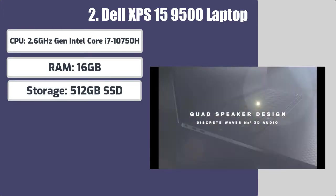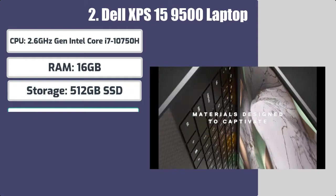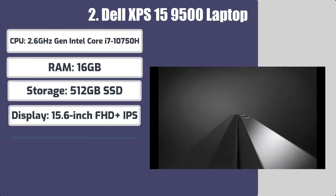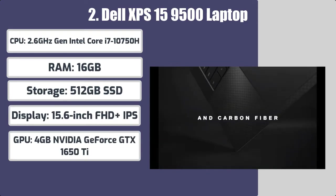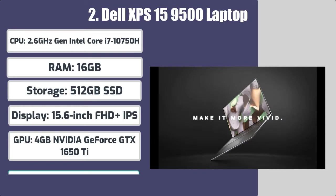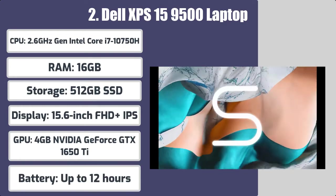Storage: 512GB SSD. Display: 15.6-inch FHD Plus IPS. GPU: 4GB NVIDIA GeForce GTX 1650 Ti. Battery: up to 12 hours.